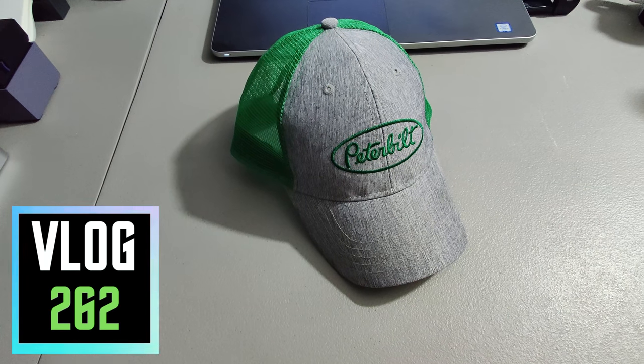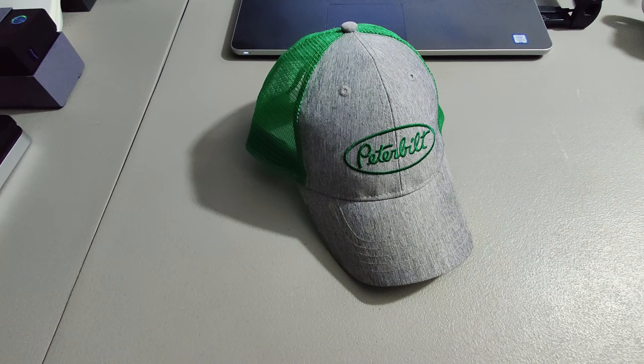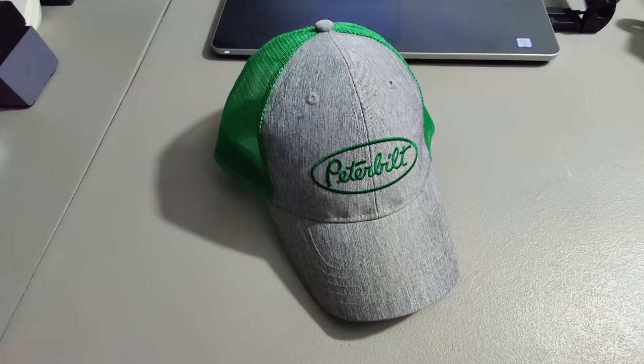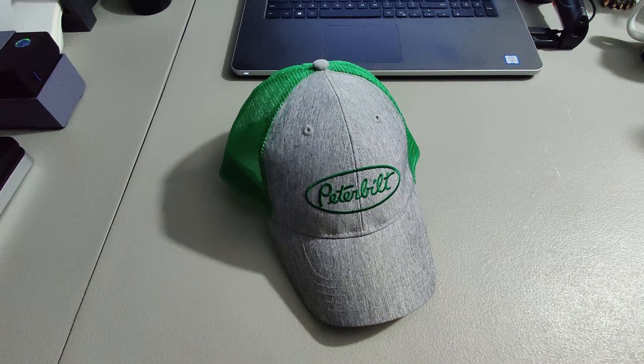What is up everybody, it is Wick here getting ready to go out for the morning and hit some thrift stores. But first I'm shipping out what sold within the last 24 hours. First item I got here is this hat — I picked it up at a thrift store, only paid a quarter for it, and I sold it for $18.95.